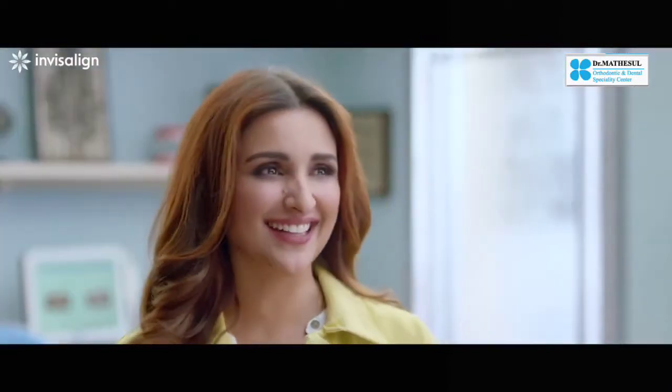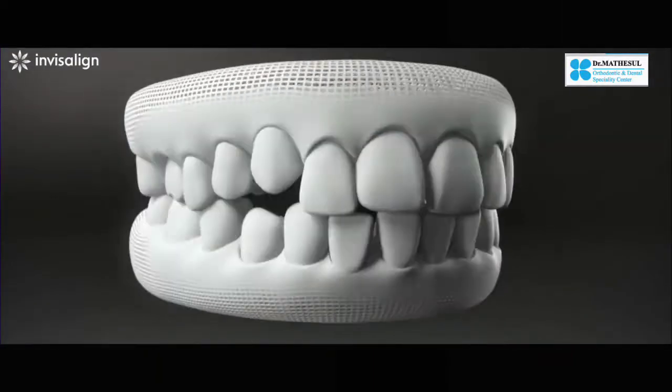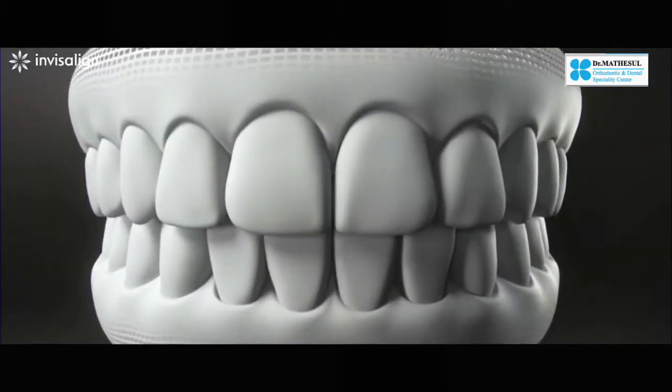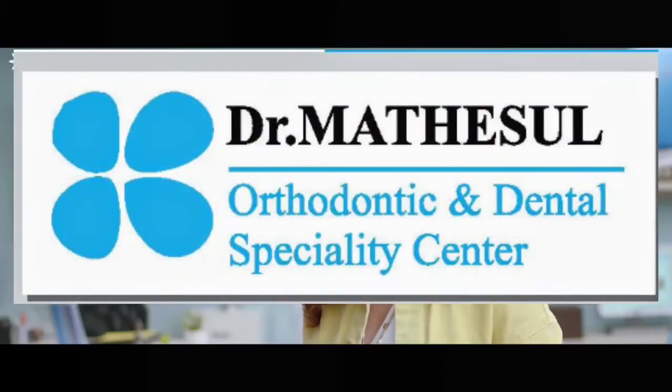Introducing Invisalign Aligners — the clear alternative to braces. Invisalign uses a series of clear aligners to effectively straighten them. They are comfortable, removable, and virtually invisible. Invisalign, the clear alternative to braces.